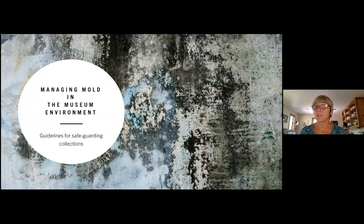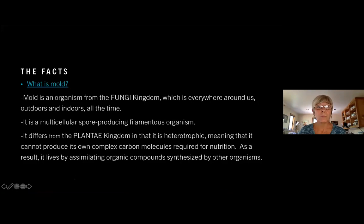So, the facts. First, what is mold? Mold is an organism from the fungi kingdom which is everywhere around us — indoors and outdoors, and all the time. It's a multi-cellular, spore-producing, filamentous organism. It differs from the plant kingdom in that it is heterotrophic, meaning that it cannot produce its own complex carbon molecules required for nutrition. As a result, it lives by assimilating organic compounds synthesized by other organisms.